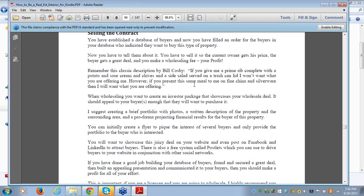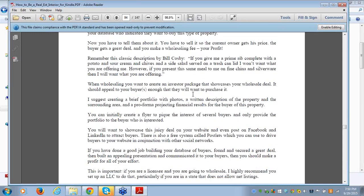Before you ever go find a property to wholesale, look at this: building your database of buyers. Most wholesalers I see who are actually failing go to find the properties first, because that's what their intuition tells them to do. Then they go to find the buyers. That's not the right way to do it — it's actually backwards.